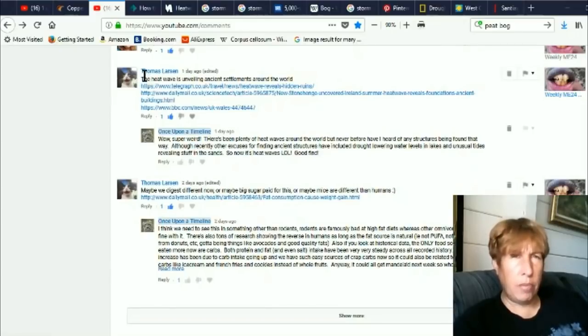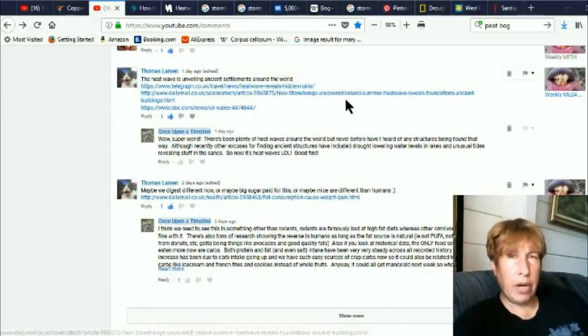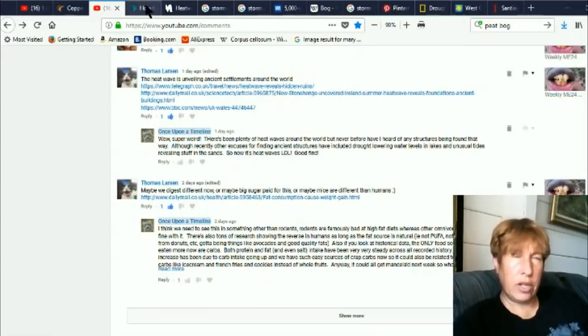I was cued into this by Thomas Larson. He posted this on one of my videos: 'The heat wave is unveiling ancient settlements around the world.' When you click on these, you're finding mostly that they're talking about the UK, Britain, Ireland, Wales — those kind of places.